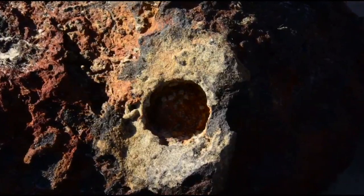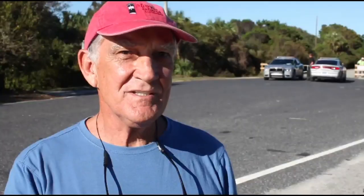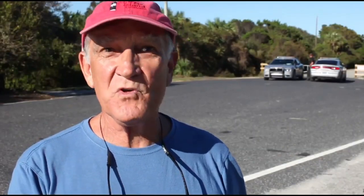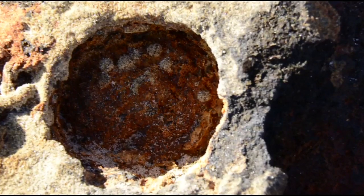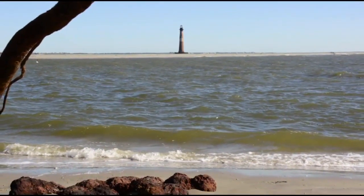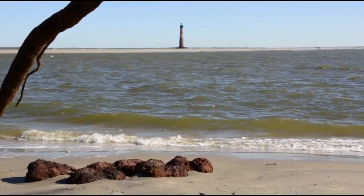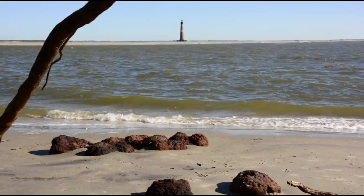And it was very distinct. And when you looked at it carefully, you could see that there was still part of it — part of the fuse was still in place. Everyone knows that this tip of the island has fortifications, has earthworks, and everyone knows that it's a place where there was a lot of activity during the Civil War.